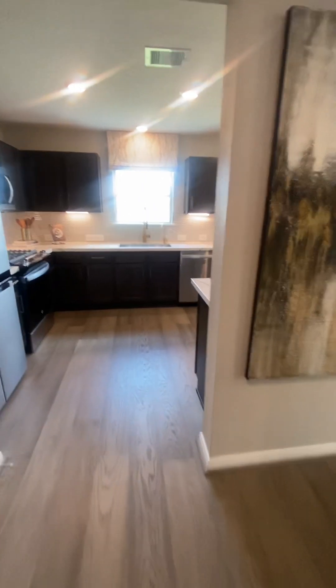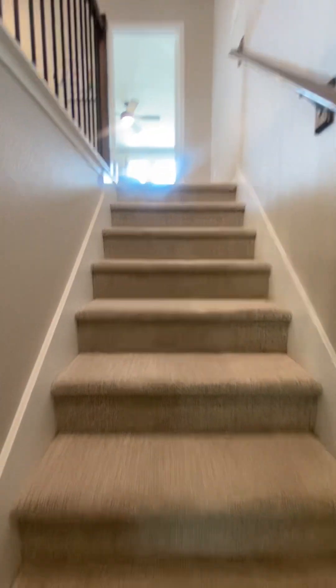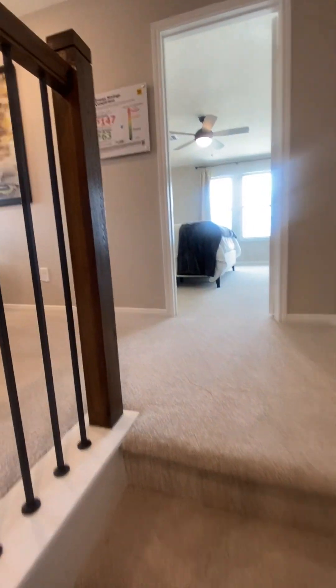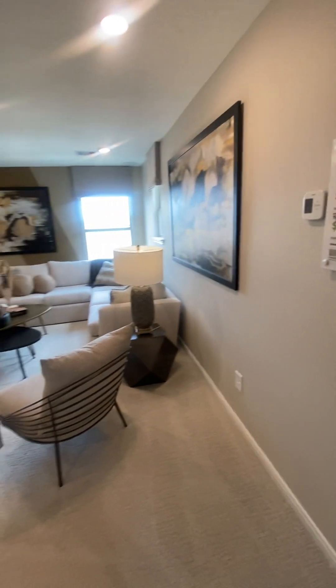That'll take you out to the garage. Here we go — we're going to take this turn here and we're heading upstairs to take a look at the rest of our home. This is three bed, two and a half bath, and we're now at the top of the stair landing.